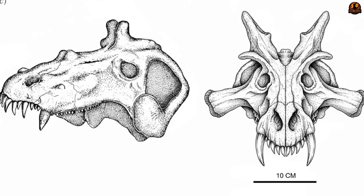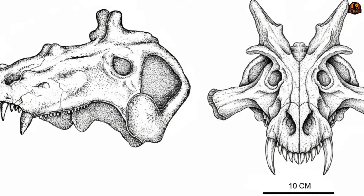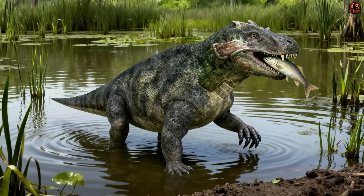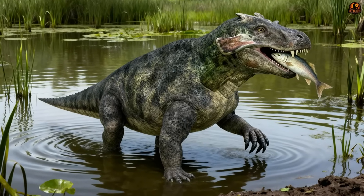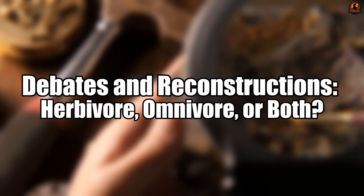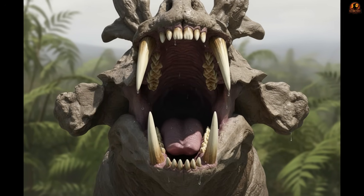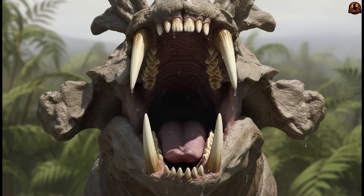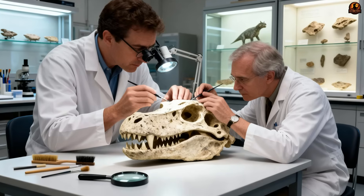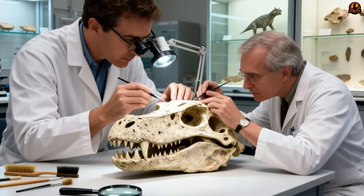And while its lifestyle seems well suited to its setting, the real puzzle begins when you examine its teeth, because they hint at a diet far more complicated than its environment alone suggests. Sharp canine fangs in the front, flat grinding teeth in the back — what kind of diet does that combination reveal? When paleontologists first studied the mouth of Estemenosuchus, they quickly realised it broke expectations.